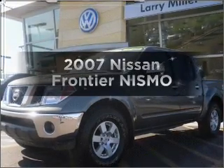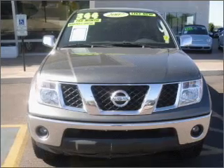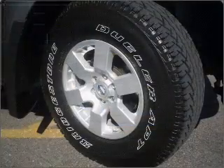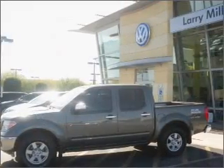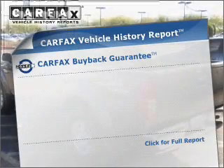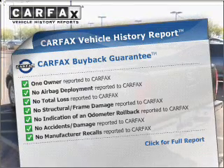Presenting the 2007 Nissan Frontier. Travel the roads in style and comfort in this great vehicle with a reliable six-cylinder engine that responds smoothly to its five-speed automatic transmission. Premium wheels give a more luxurious look. The anti-lock braking system will keep you safe on the road, and the included Carfax vehicle history report allows you to purchase with confidence and the knowledge that your buy was a smart choice.